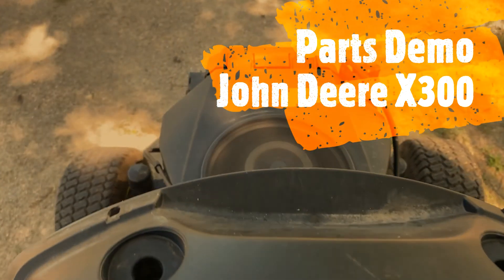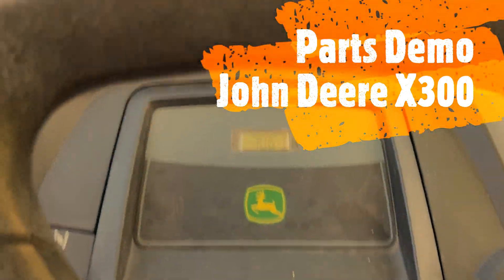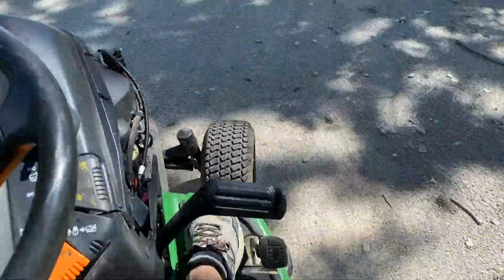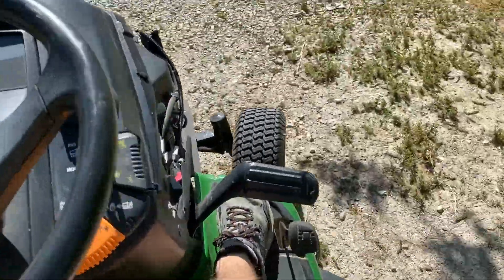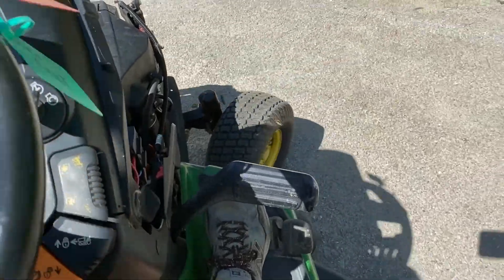We were having some trouble with the camera, but with a little battery jump, this thing started right up. We've got 706 hours on the meter. It seems to run and drive just fine. Let's test out the go clutch.